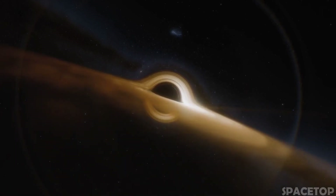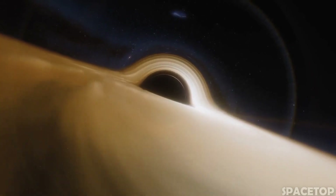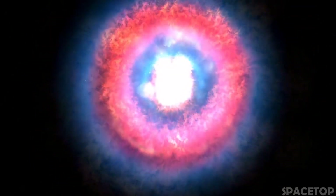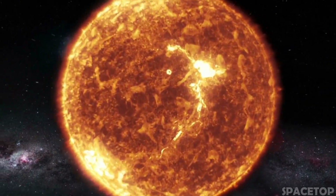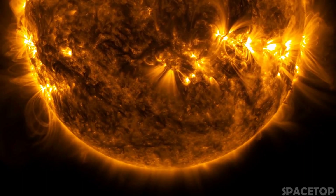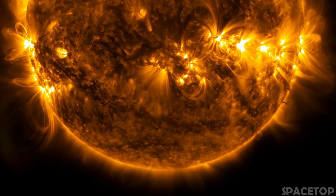We know for sure that stellar black holes exist, and they usually form when a massive star explodes with such force that it shines brighter than an entire galaxy of stars. This phenomenon is called a supernova. The mass of our sun is about 2 nonillion kilograms, or just over 4 nonillion pounds, and is used as a unit of measurement for the most massive objects in space, including black holes. The mass of an ordinary star that will turn into a black hole after the explosion is about 3 to 10 times the mass of the sun.